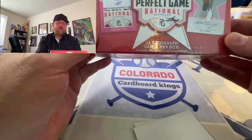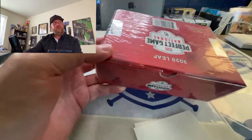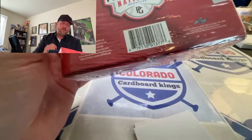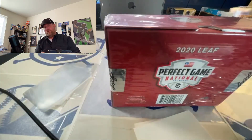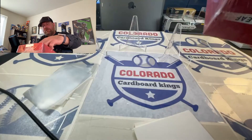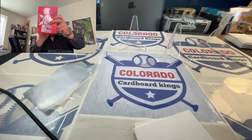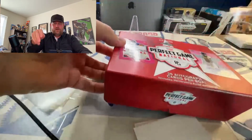20 autographs per box includes memorabilia, autos, and metal. I don't know what kind of metal we're going to look for, but there's not a lot of indication on the box — you'd have to go to the website. LEAF again does an outstanding job, especially for the value. They've got really good partnerships with a lot of players and they're able to get some good product into the hands of the fans.